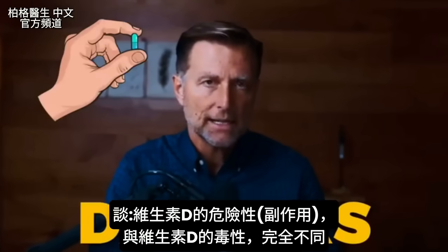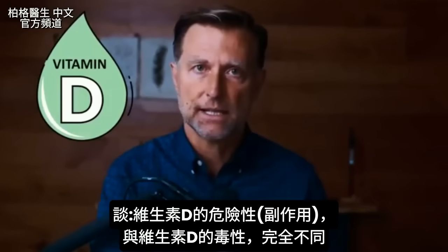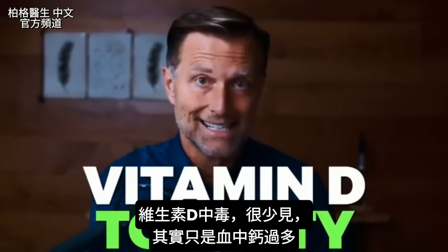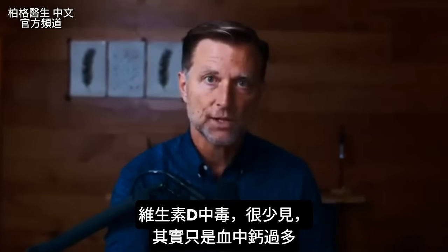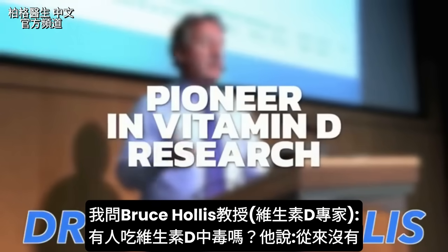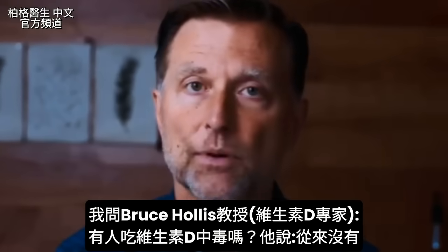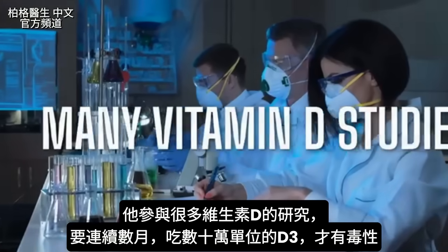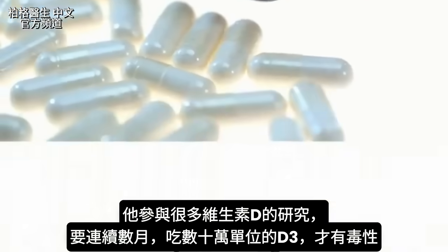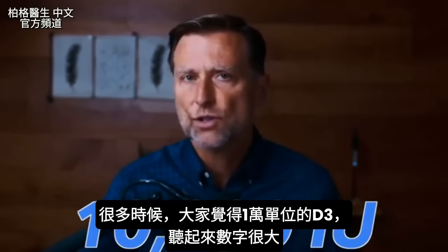Today we're going to talk about vitamin D dangers, which is very different than vitamin D toxicity — they're not the same. It's extremely rare to develop a vitamin D toxicity, which really involves only one symptom: too much calcium in the blood. I talked to Professor Bruce Hollis, the pioneer in vitamin D research, and he said he never saw a vitamin D toxicity problem. You would have to consume hundreds of thousands of IUs of vitamin D3 for months to develop any toxicity. Yet people are afraid of even 10,000 IUs.